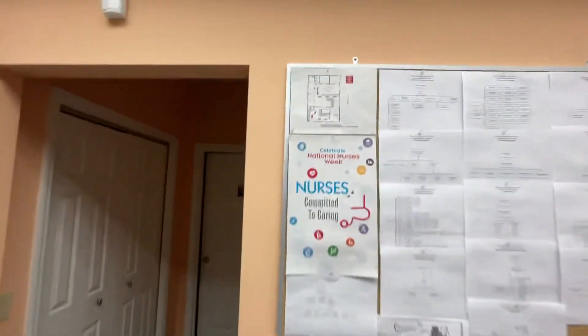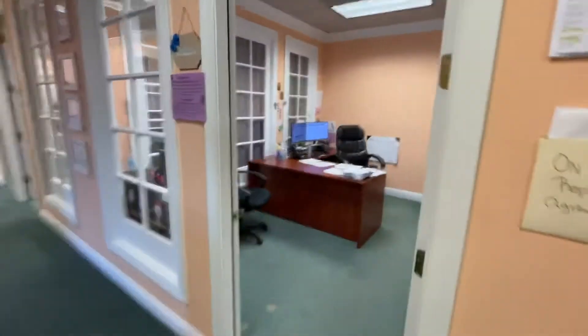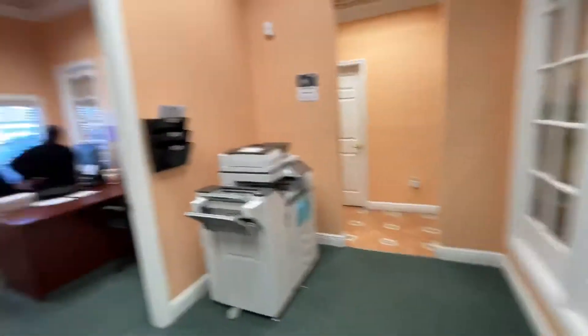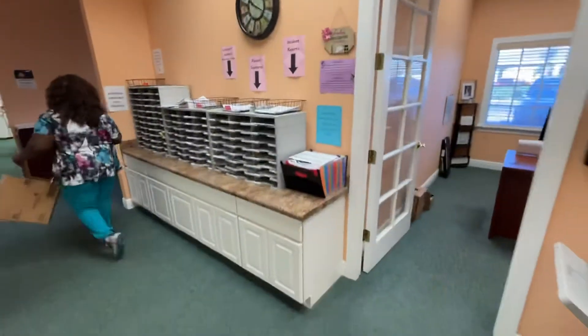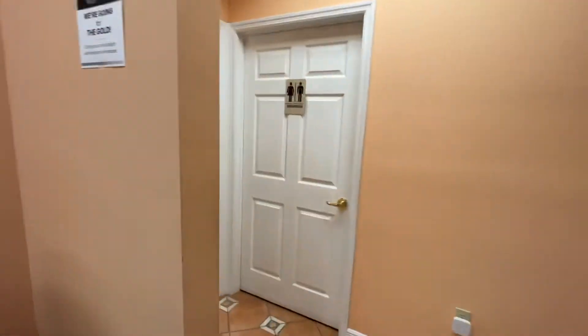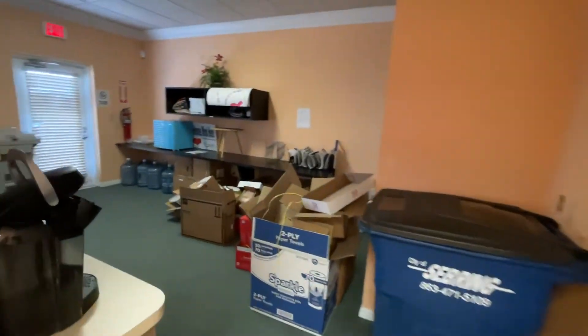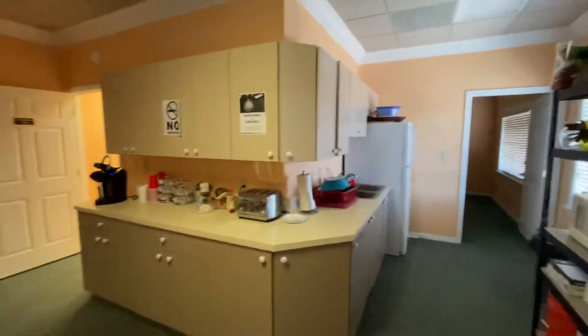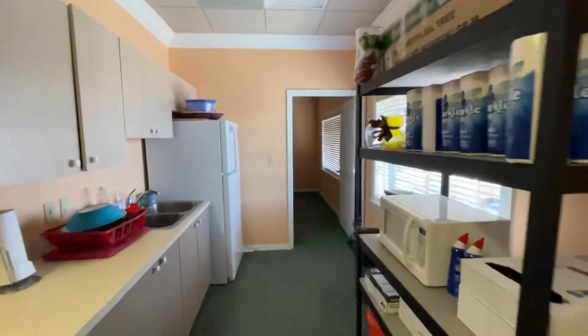The floor plan, as you can see, has one office there — two, three, four, five, six. We have storage, a little break room in the back, a kitchenette here at the end, and a private office at the end of that.